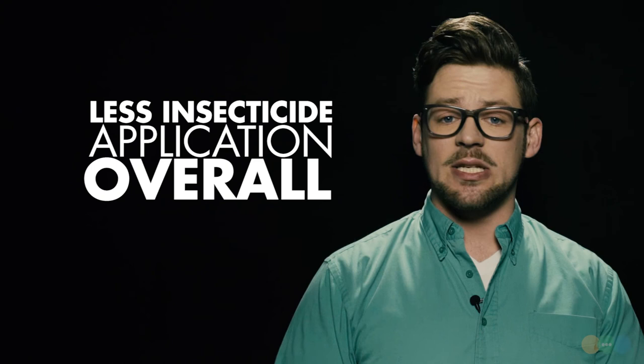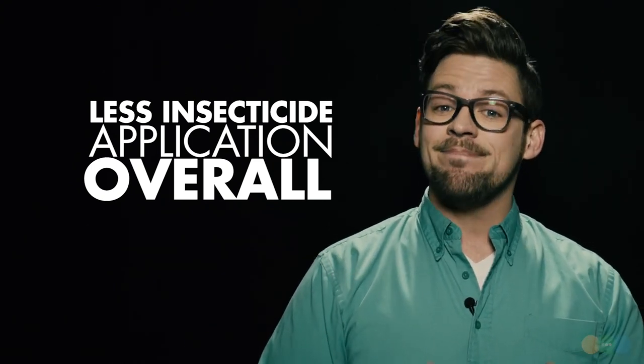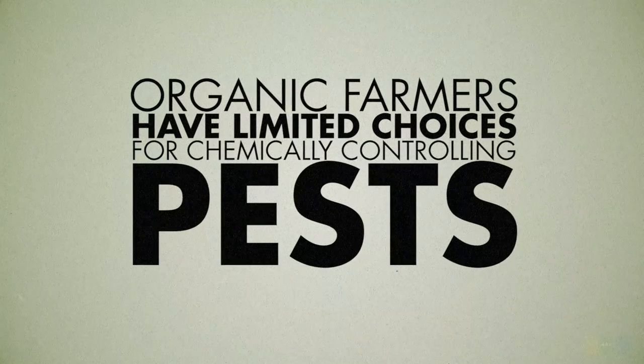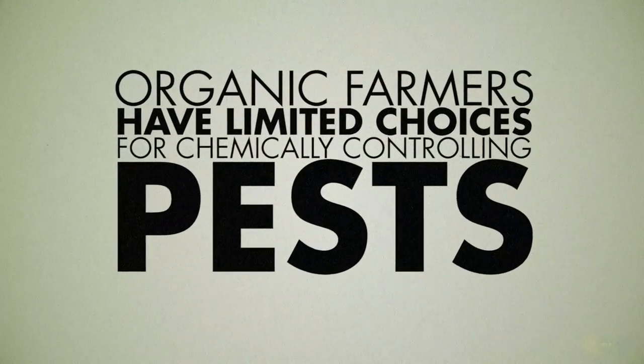The practical upshot of this is that all other farmers had to use way less insecticide. Particularly benefiting from this halo effect — organic farmers — because they're working within a production system that doesn't allow for as many chemical control options. Organic crops are in a way more vulnerable to pests, but genetically engineered BT crops are helping do the work of controlling pests for all farmers, organic ones included.